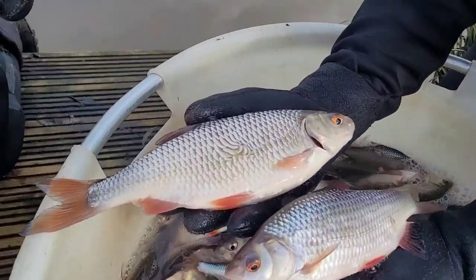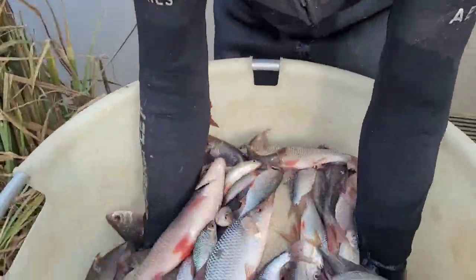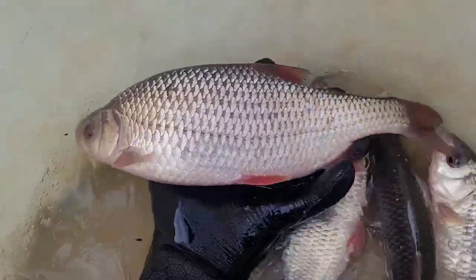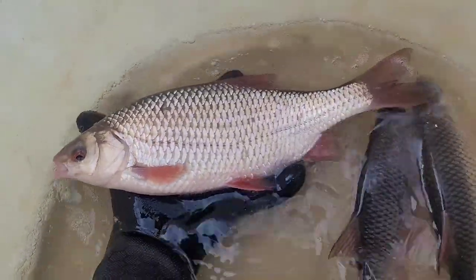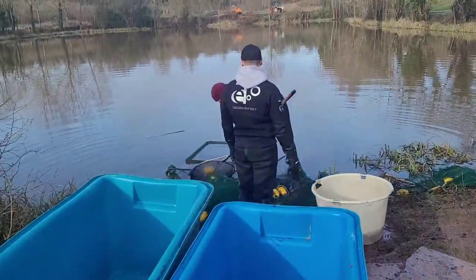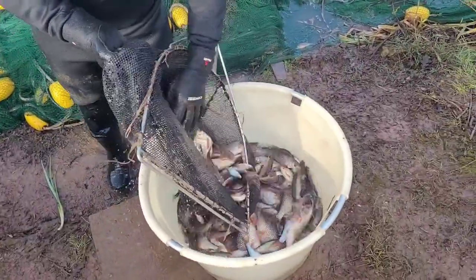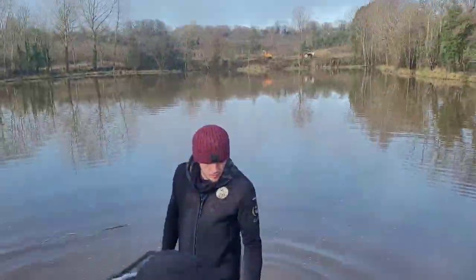We're now putting some of these into here — really cracking silvers. It's nice and shallow. You can hear the buzz of the chainsaws and the netting of silvers; it's a good time of year to get work done.